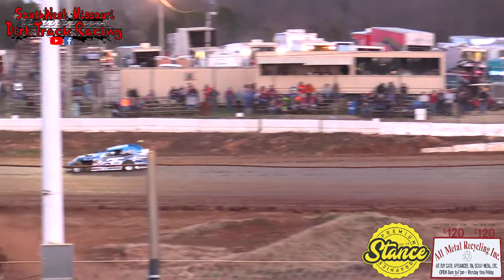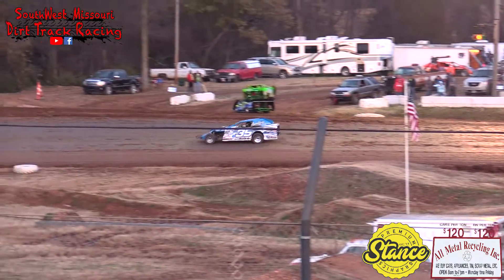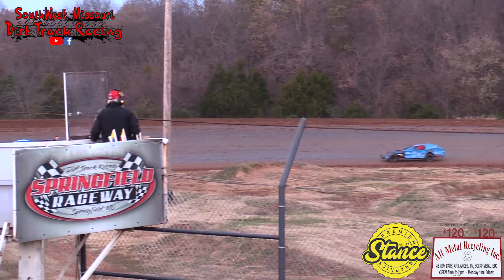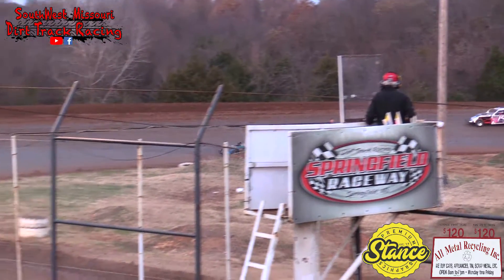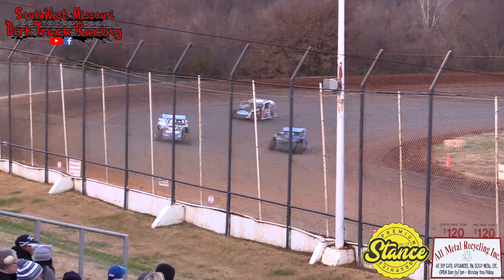How many transfers? Top two. Top two will move on. Midwest Modified B-feature will be the first group out onto the racetrack. Top two will advance.